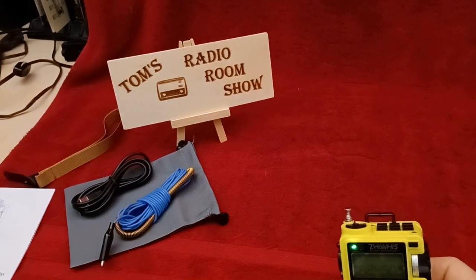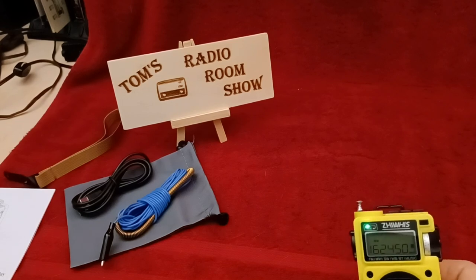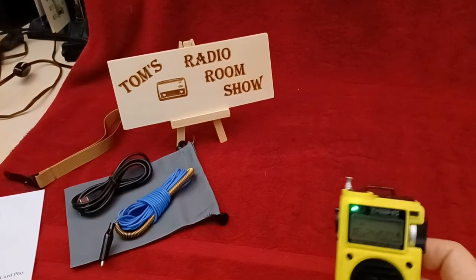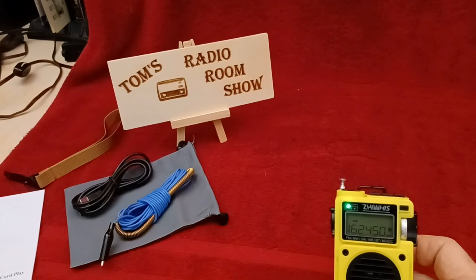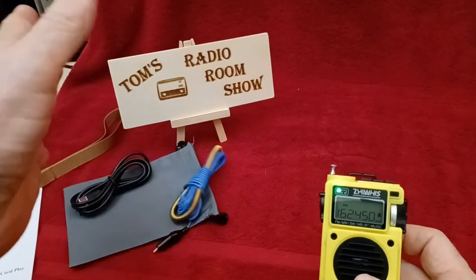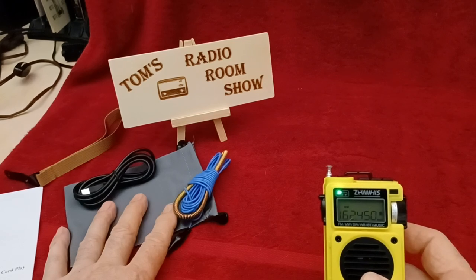From my initial testing, while it's on sale, you should get one. It's sold by ZHIWHIS on Amazon, on sale as of this morning for $28.99 versus the regular $45 for the digital version with all the accessories including the antenna. Thank you for watching. If you have any comments please leave them — I love comments, it helps both me and other people that watch this show. Have a great day, bye-bye.